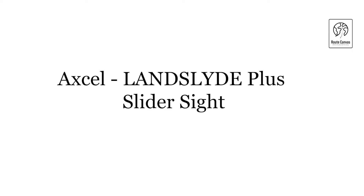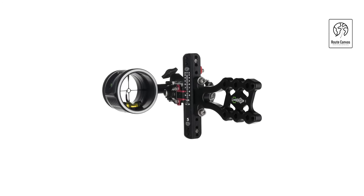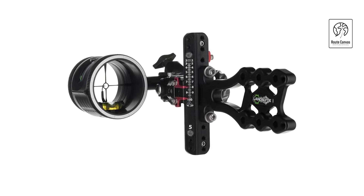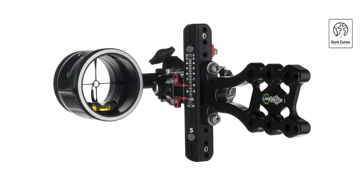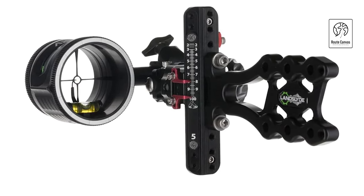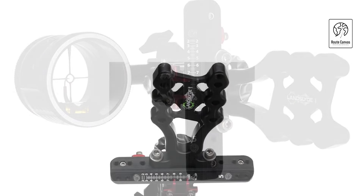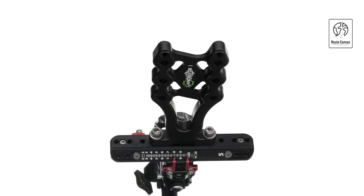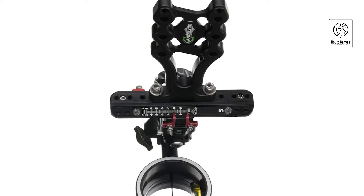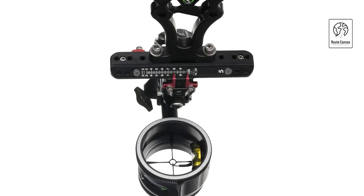Axel Landslide Plus Slider Sight. The Axel Landslide Plus Slider Sight is a top-tier choice for archers seeking precision and reliability. This advanced sight, designed with a direct mount and non-dampened construction, is perfect for shooters who demand the best in their equipment. Featuring the AVX-31 scope, the Landslide Plus comes with a single pin equipped with a 0.010 green fiber, ensuring high visibility and accuracy in various lighting conditions. The scope includes a rheostat cover, allowing for brightness adjustment to suit different environments.